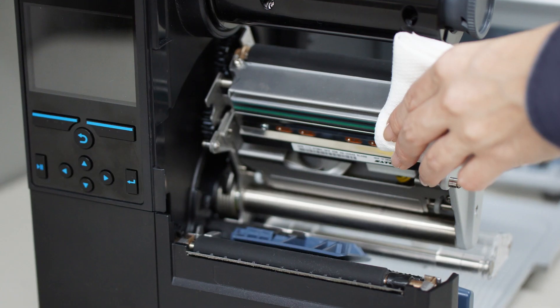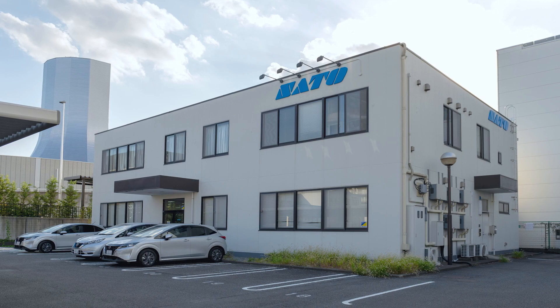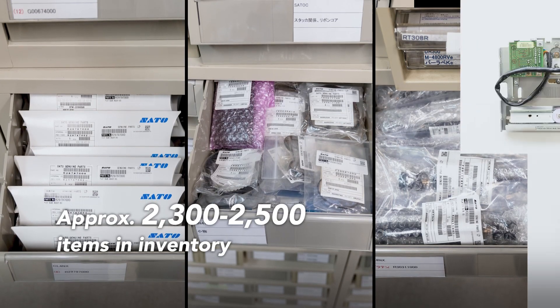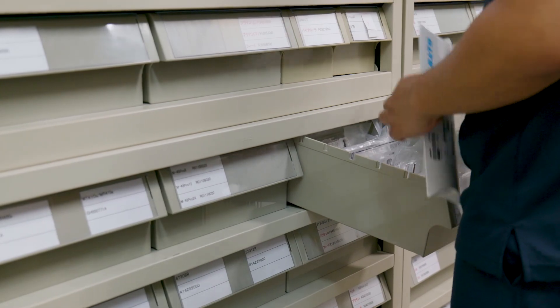Printer servicing is one of Sato's key businesses in Japan, where we have 43 support centers working to keep customers' operations running. Each support center stores small batches of many different printer spare parts, that need to be managed efficiently for staff to spend more time on customers than inventory.